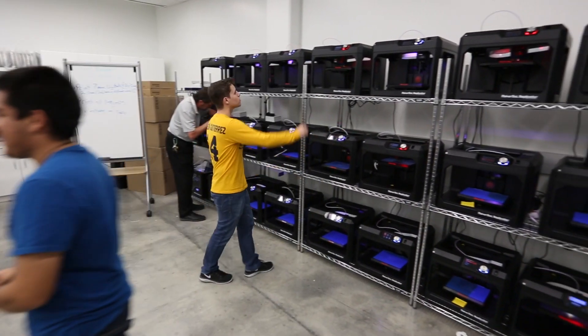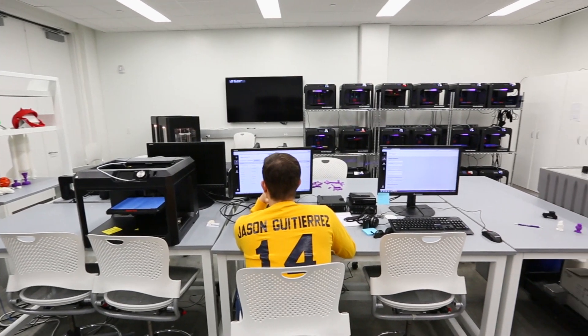Our vision is that it's an important tool that will be used cross-disciplinary. Having something that you design print is like the coolest thing. My favorite part of 3D printing is that I get to create something that may have never been made before.